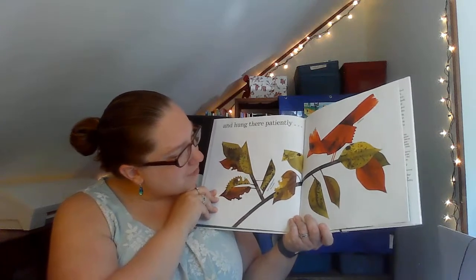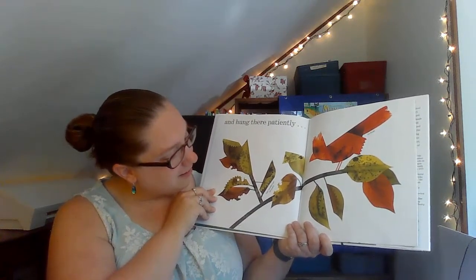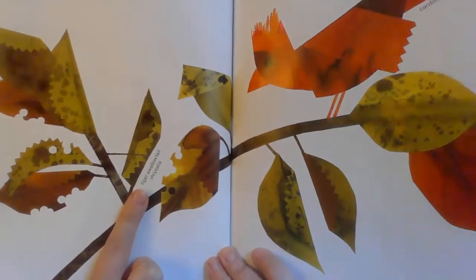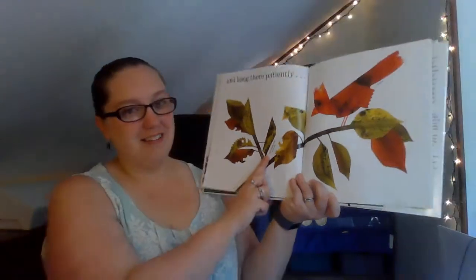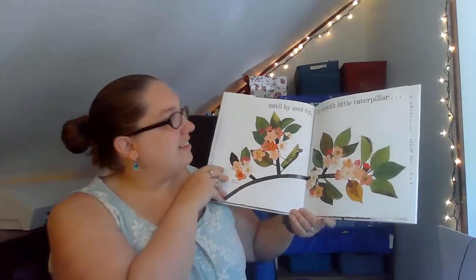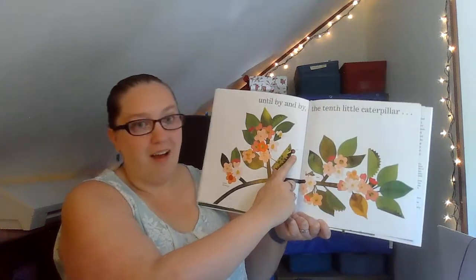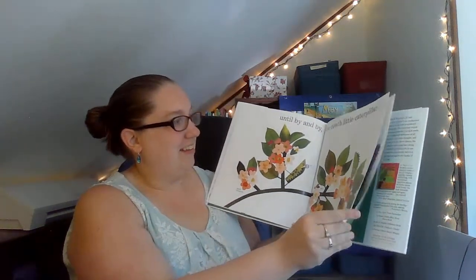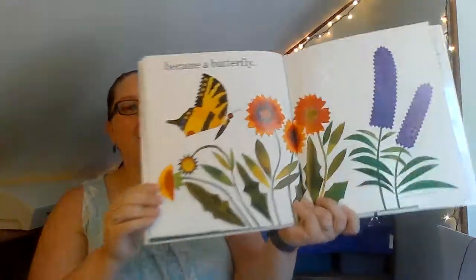Do you see the caterpillar? That's his cocoon or his chrysalis. Until the tenth little caterpillar became a butterfly. Oh, do you see his head? Became a butterfly.